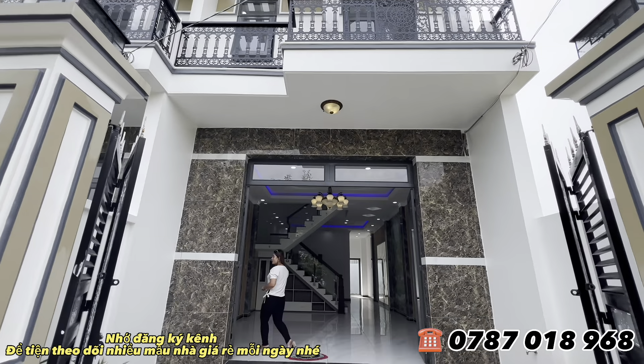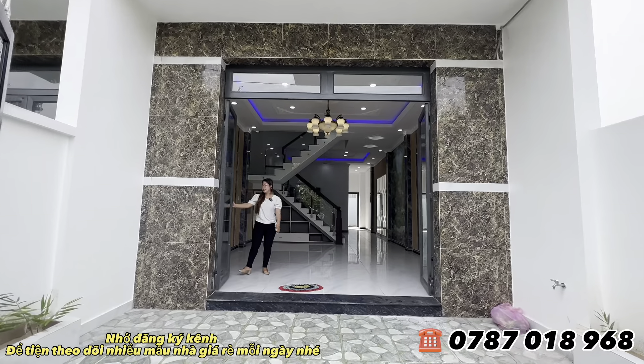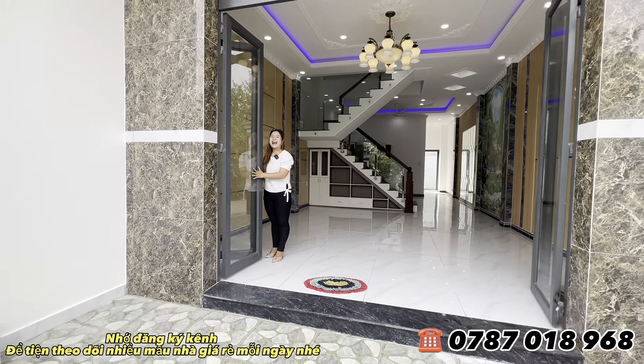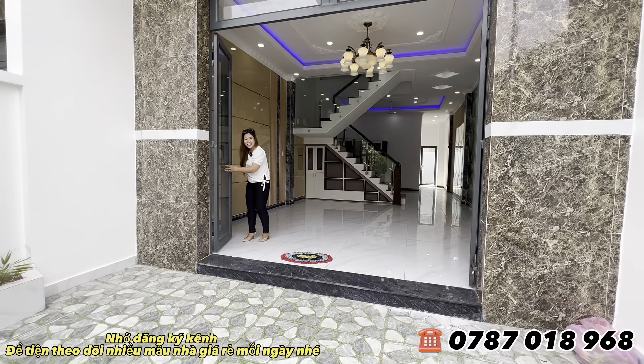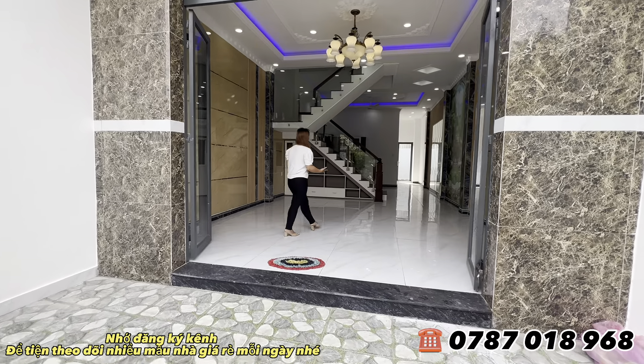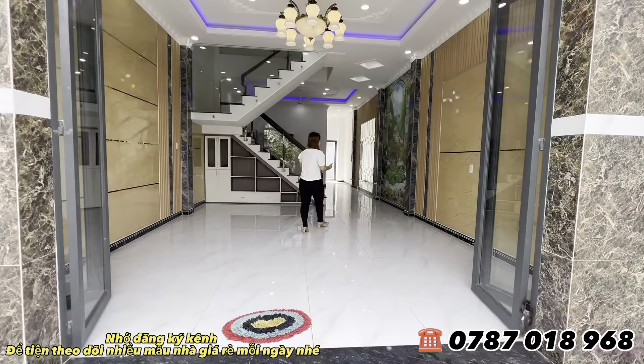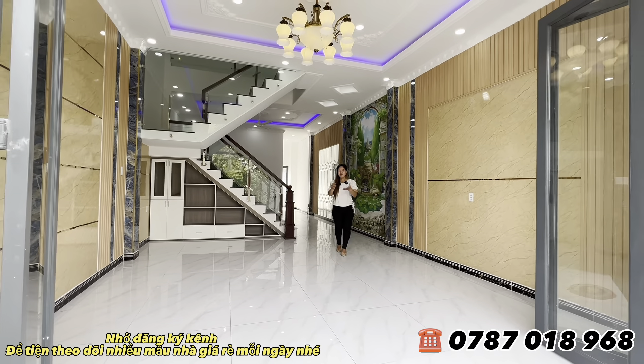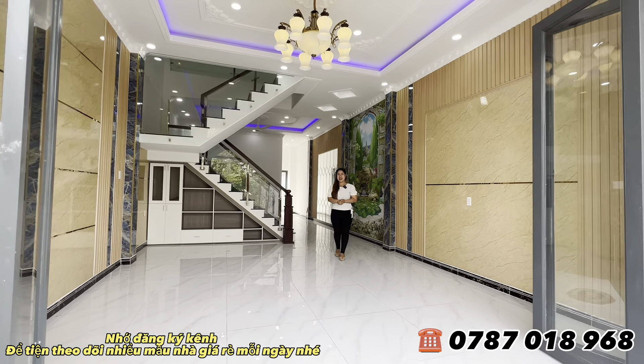Bước vào trong sẽ là 1 lớp cửa 4 cánh sắt điện, rất chắc chắn và dày dặn, kính cường lực. Đây là không gian phòng khách. Toàn bộ phòng khách đã ốp B&C hết cho quý cô chú anh chị, nên bước vào ngôi nhà trông rất sang chảnh.